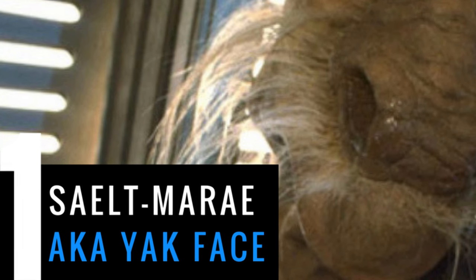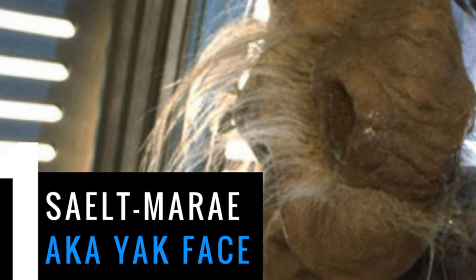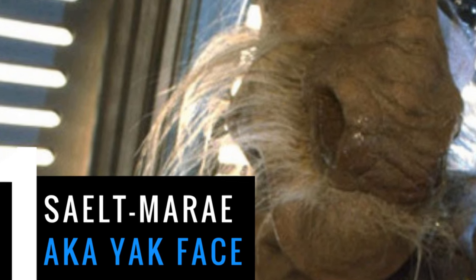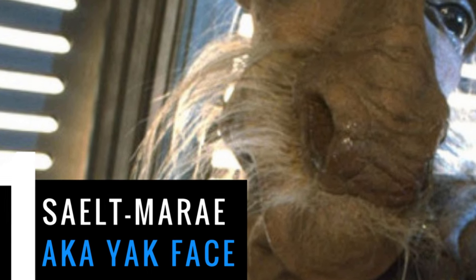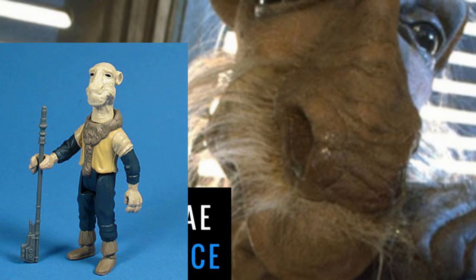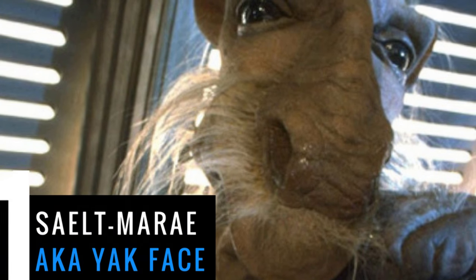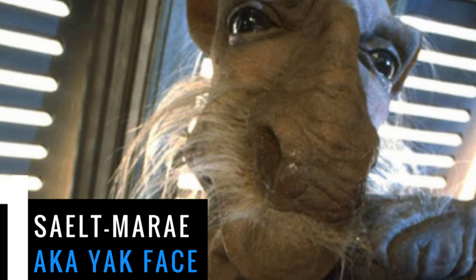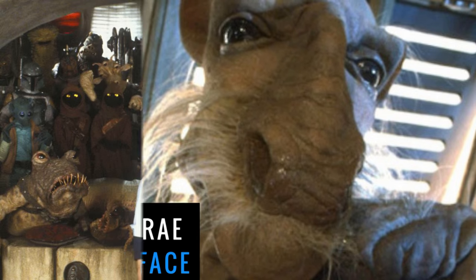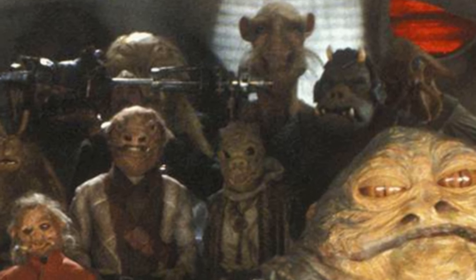My number one favorite Star Wars background character — I did tip my hand saying he's from Jabba's Palace, but I'd guess most people still wouldn't have been able to guess him. It's Sayalt Murray, otherwise known as Yak Face. Yak Face is popular among Star Wars collectors mostly because he has a really rare action figure, but I like him for more superficial reasons: he's really silly looking, he's got a huge nose, and he's really fun to look at.